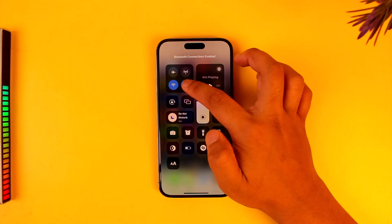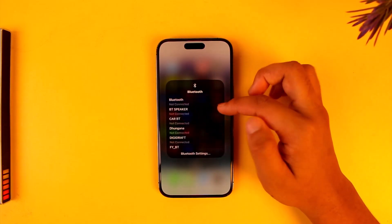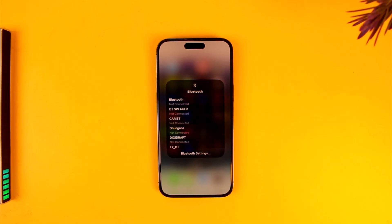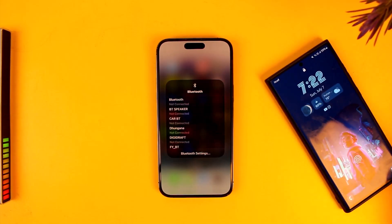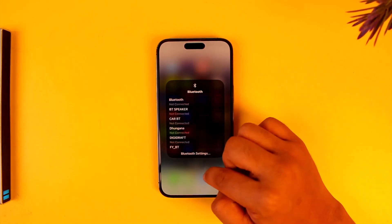First, whenever you turn on Bluetooth, make sure that your device is in range. This is a basic thing, but if you are trying to connect another device, you want to make sure that your device is in range and then only try to connect it.